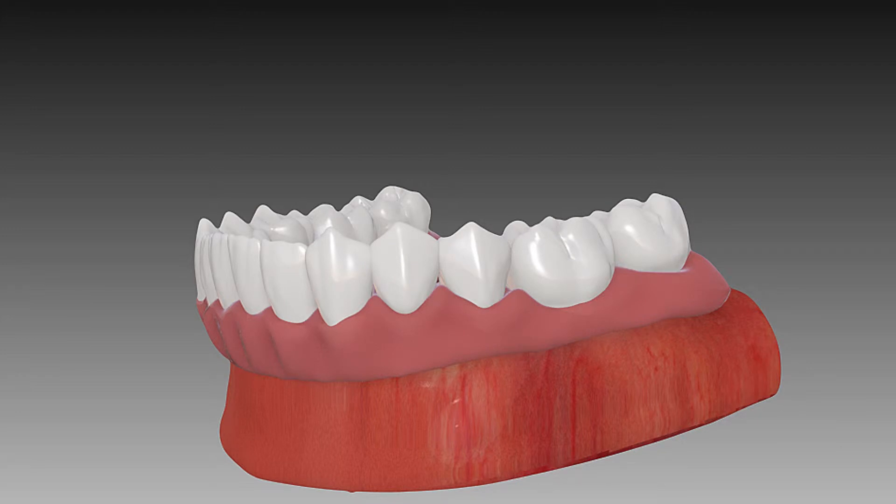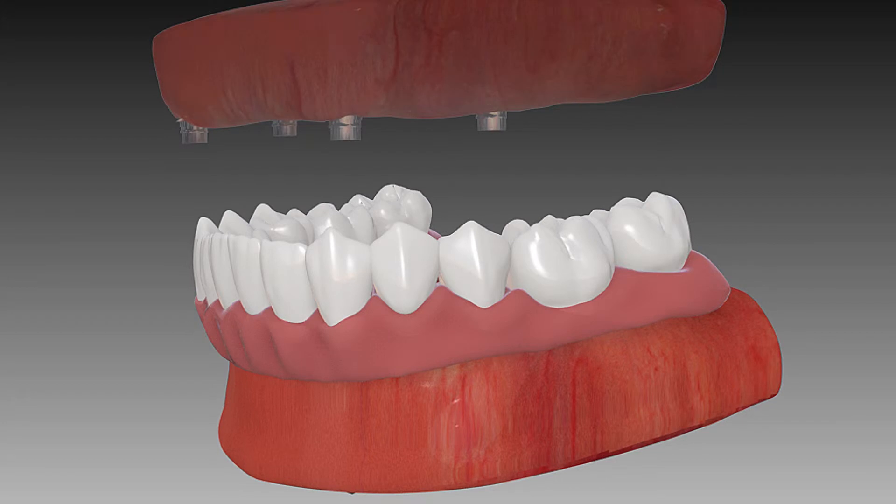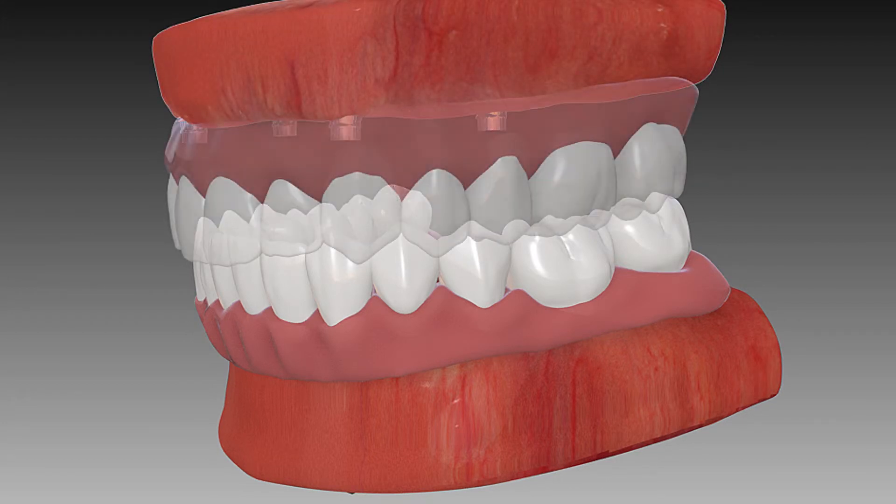The dental implants are strategically placed and your new custom-designed fixed teeth are rigidly attached to the implants. At the end of this single procedure, you are immediately able to enjoy your new smile.